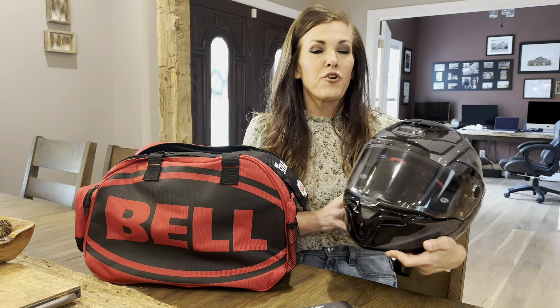So great helmet from Bell, great sturdy bag that comes with it. If you're in the market, I would say this one is a yes.